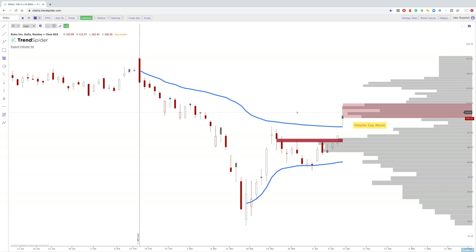Hey everybody, Jake here with TrendSpider to go over a few charts into tomorrow, especially ones that were tradable today. I want to go over two different trades that I made. This is not to talk about how much money I made or anything like that. This is really to show you guys how you can use some of these features on TrendSpider to actually realistically get an edge in the market and see the market in a different perspective.